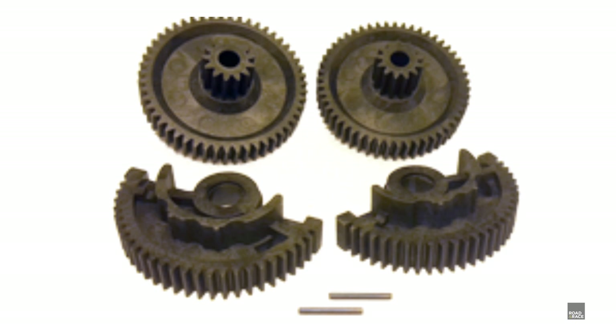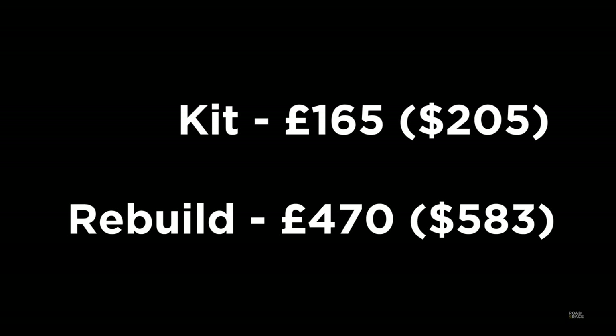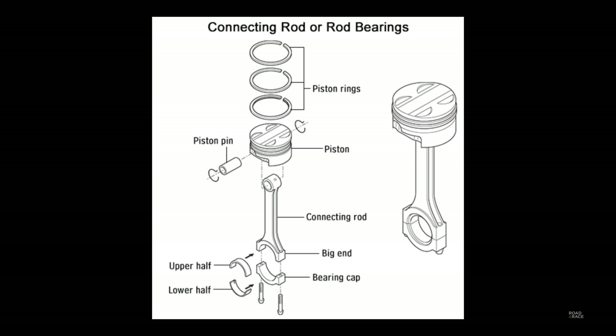Luckily, third-party upgraded gears made of a mix of high-temperature nylon with carbon fibre are available. They cost £165 if you feel like swapping them out yourself, or £470 if you have the units rebuilt for you.